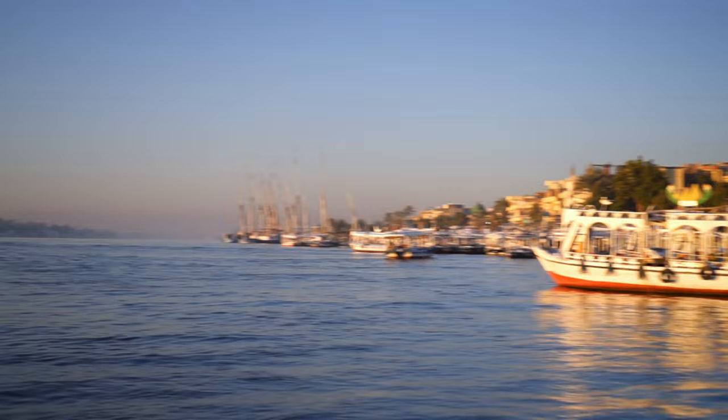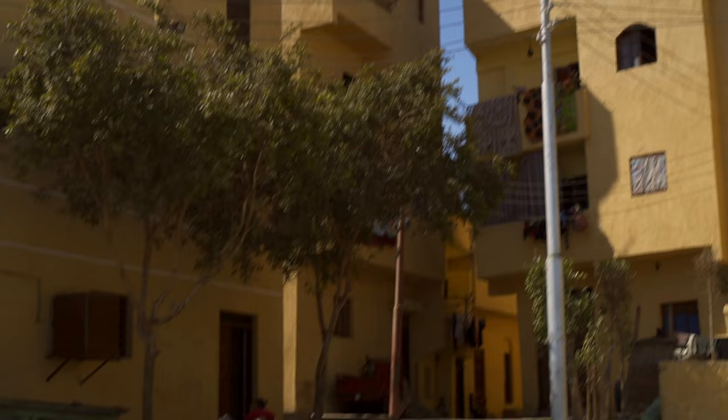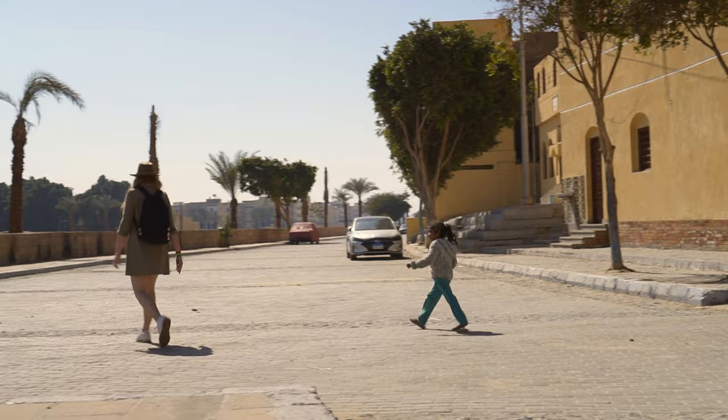Hello everyone! Greetings from the Nile! We're in Luxor to explore a hallmark of ancient Egyptian sacral architecture. Let's find out more about art, history and the rituals performed in the more than 3,000 years old Luxor Temple.